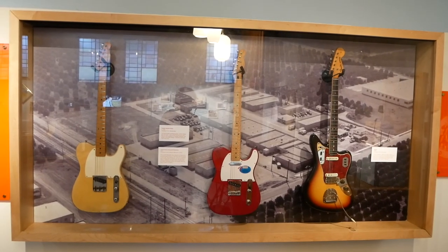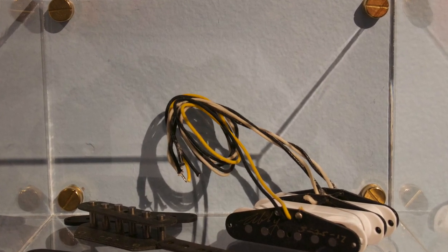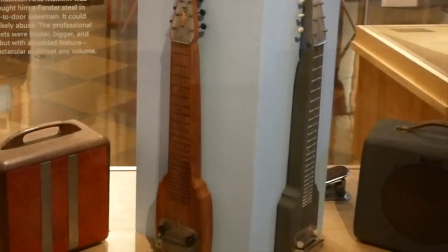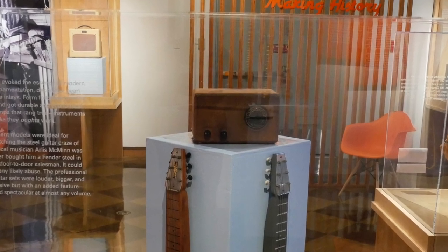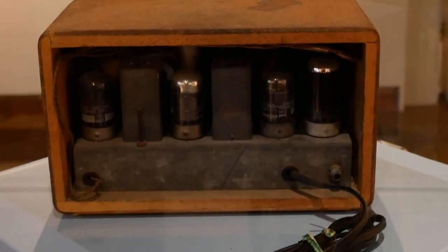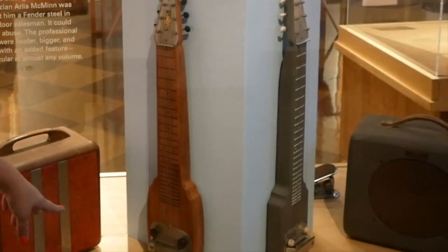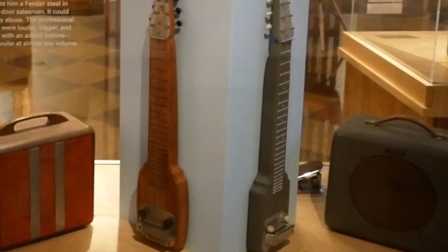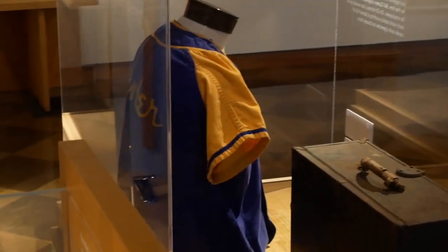On display we have guitars that the workers have worked on that are in their personal collections, and different artifacts from the factories. Over here we have some of Leo's early paddle guitars and a radio that he made in his radio shop. Before he started making guitars, he did radio repair up on Spadrow, and that's one of the radios he worked on — if you look closely you can see it says Fullerton, California on it. And then some of the earlier Kauffman guitars that Leo made with matching amps — he made those with Doc Kaufman when they first started making guitars in Fullerton.